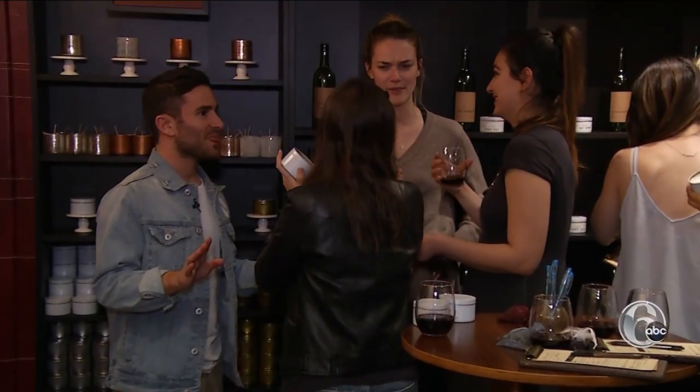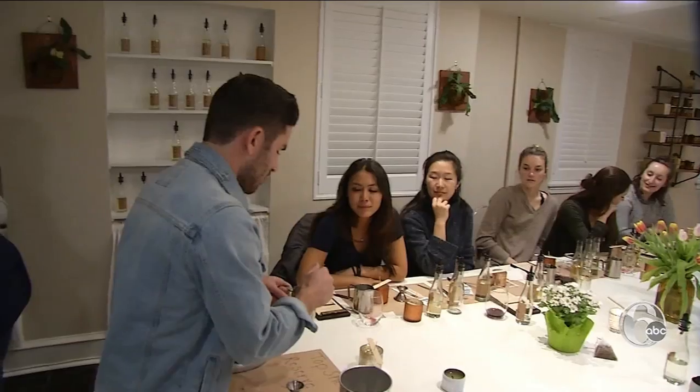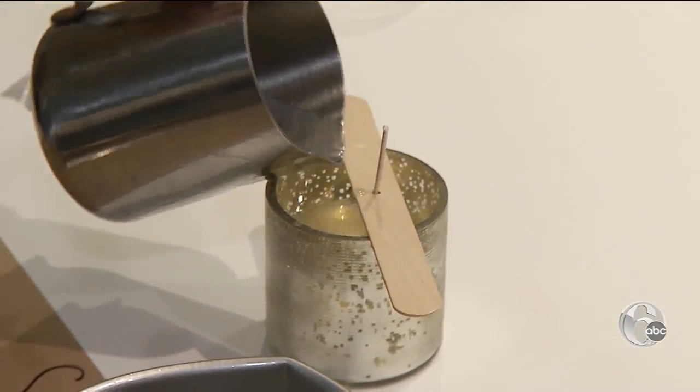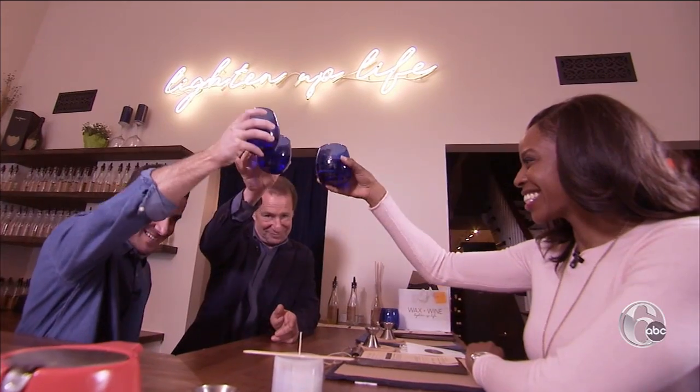Jordan Bellitz came up with the Wax and Wine concept last summer, because he was a big DIY guy. He loved the paint nights, but wanted something people can actually use when they come home. He was working in L.A. at the time selling power tools, but sold his father on going into business together, and the timing really just worked out. And now father and son are helping light up people's lives.